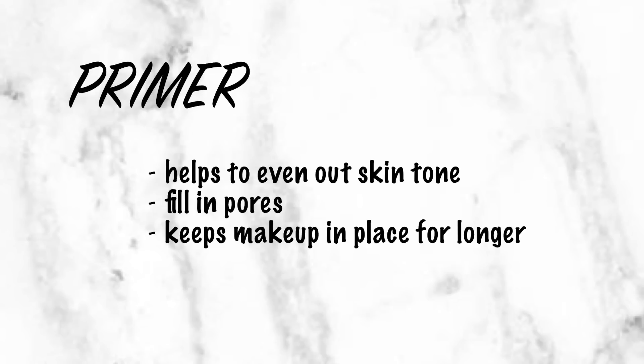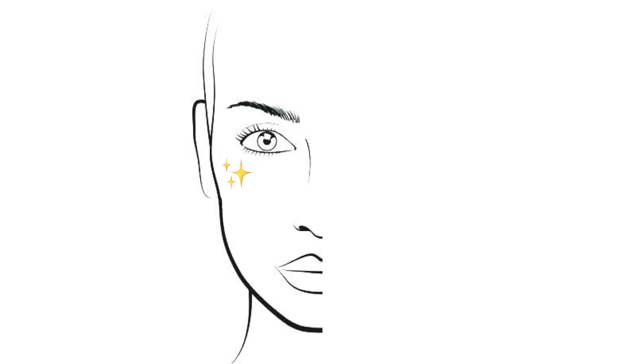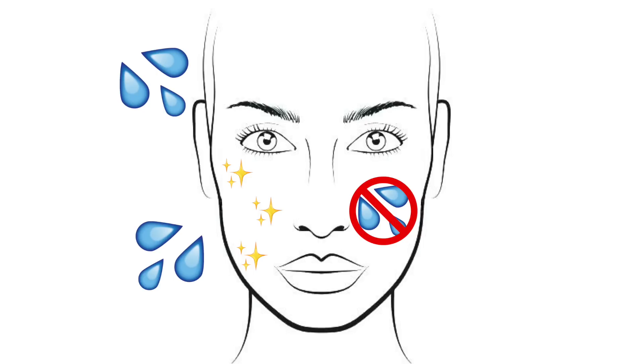First things first — primer. A primer helps to even out your skin tone, helps to fill in your pores, and helps to keep your makeup in place for a lot longer. There are two types of primers: some help hydrate the skin, which offers a beautiful luminous glow, while others offer a completely matte formula.